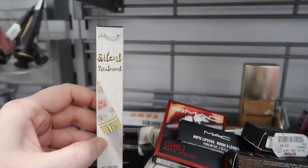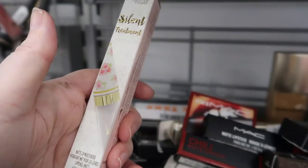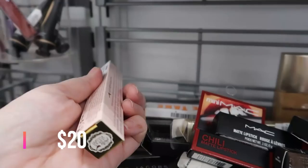Here's a new one from Pretty Vulgar — the Silent Treatment, a matte lip moisturizer with that really pretty floral packaging. Pretty Vulgar always has such cute packaging. This is $4.99.